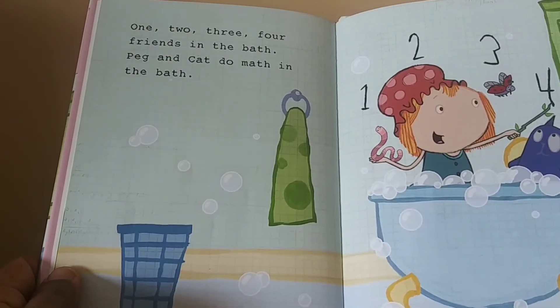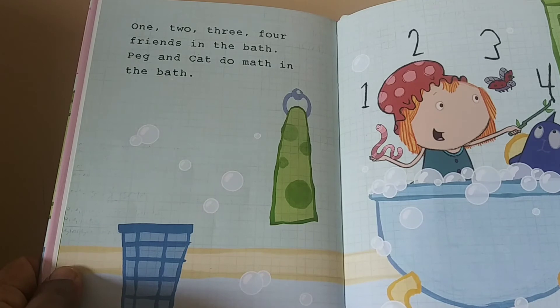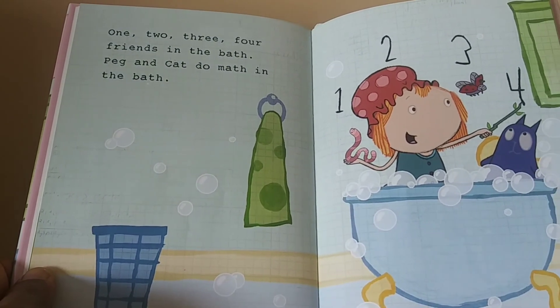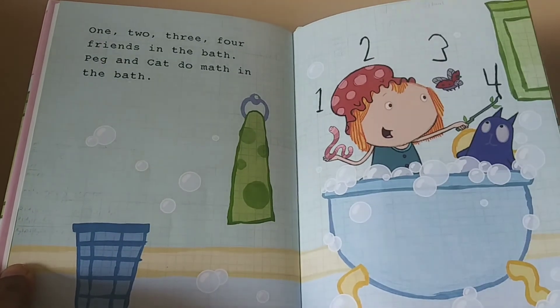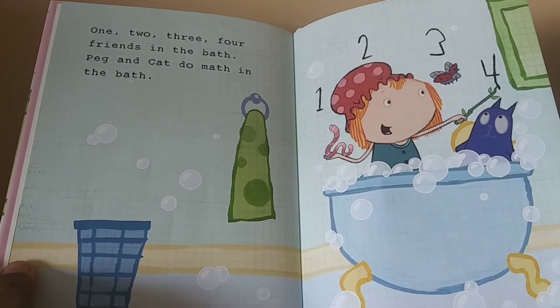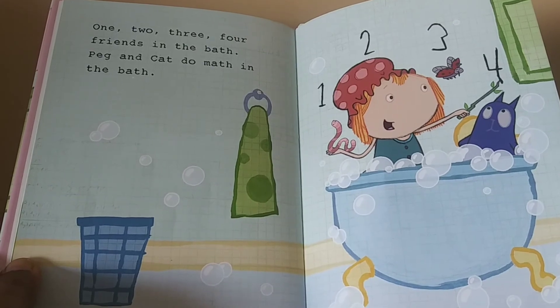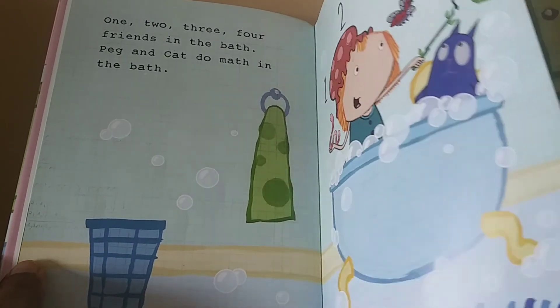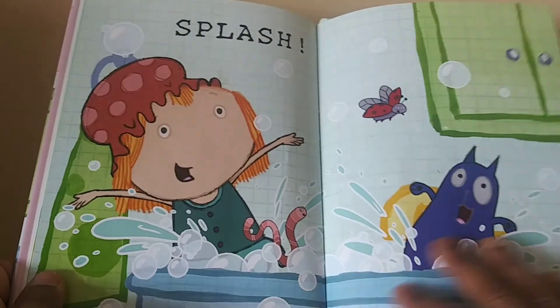Peg and cat are in the bath. One, two, three, four friends in the bath. Peg and cat do math in the bath. One, two, three, four. One, two, three, four. Splash!